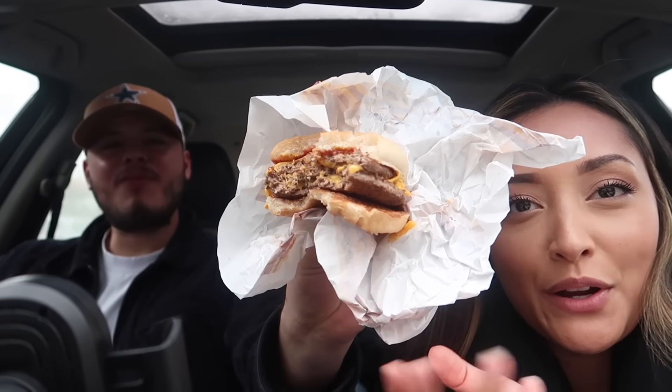Hey guys, welcome back to our channel. For today's video we are trying McDonald's here in the UK. We already got the kids situated — they're eating a chicken trio, it comes with 20 nuggets and 10 tenders, so they're occupied. Me and Jose are gonna be trying some things that are not on the menu in the States. Jose is eating a triple cheeseburger. The menu is very different than back in the States. We grabbed a bunch of food and all of it only cost us 47 pounds. We're gonna go ahead and start this review.